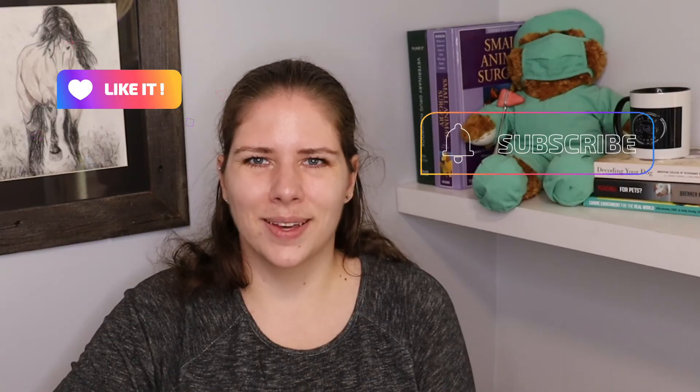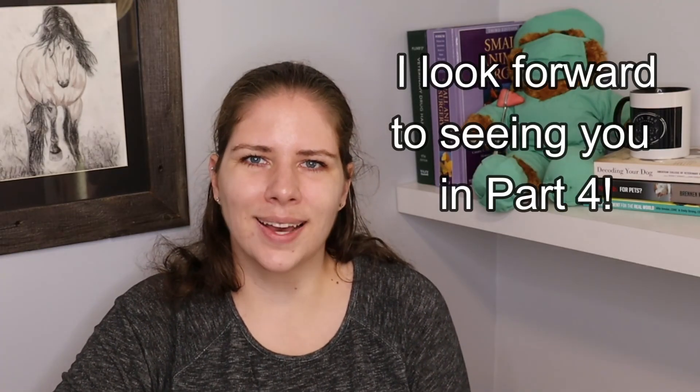I hope you got the information you need about how to prevent dental disease for your dogs and cats. Please comment down below if you have any questions, anything that wasn't clear, or if you have ideas for a future video. Make sure to like and subscribe, and we will see you on the next video where we will talk about feline-specific dental issues. Bye!